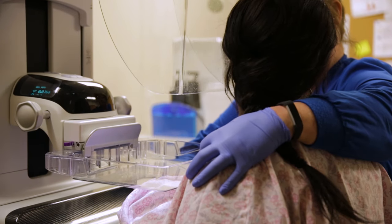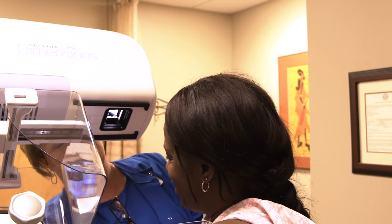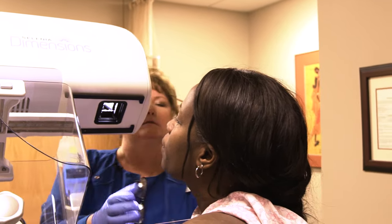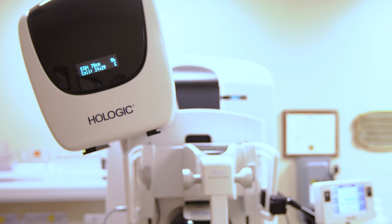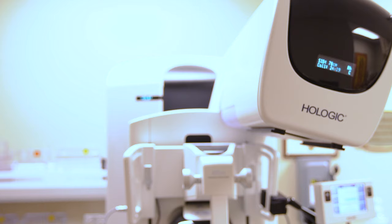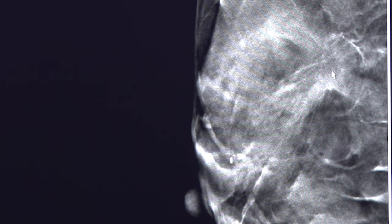The main difference with stereotactic biopsies is we use mammograms to sample the area. We generally reserve stereotactic biopsies for findings we only see on mammography. In addition to taking images, we use those images to guide us where to go in the breast — then, just as before, take teeny tiny little pieces of that area and we're done.